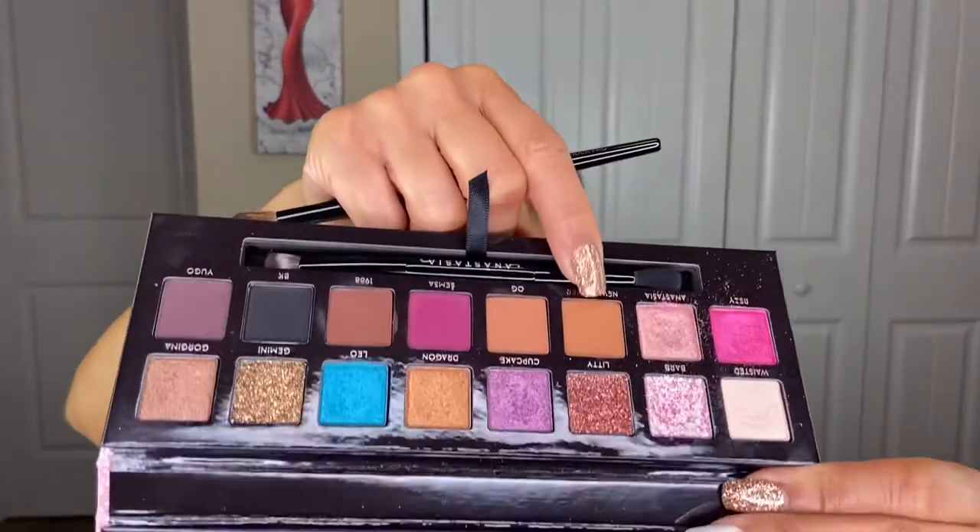Next I want to throw a little eyeshadow on, so I'm going in with the Amrezy Anastasia palette and the shade called New Yorker. This step is definitely optional — if you didn't want to put eyeshadow on, this is literally a 10-minute face: throw on a lip product, add a little setting spray, and you're done. But I like to always frame my eyes a little with some type of eyeshadow; you could also use your bronzer to do this, and it will give your eyes just a little bit of depth.